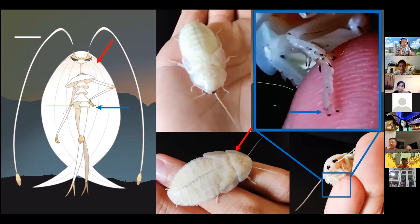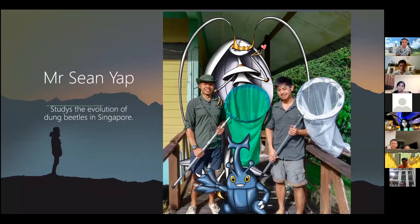That's pretty much what I can share about how different Pokemon are inspired by real-life insects. Now I'm going to pass over to Sean Yap, who studies the evolution of dung beetles in Singapore. He will share some of his knowledge as well.